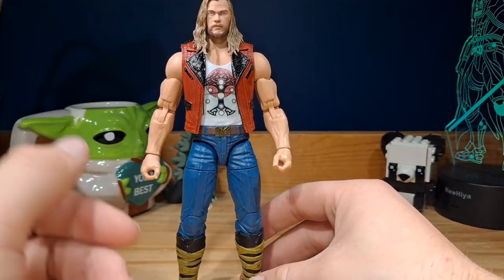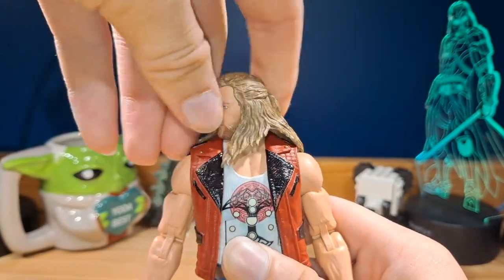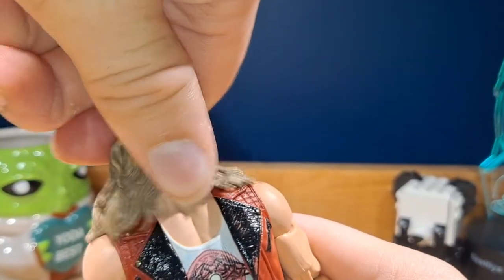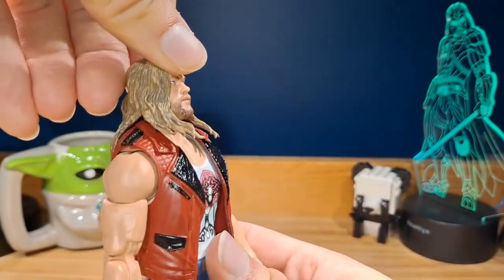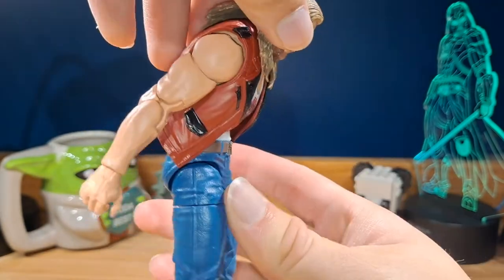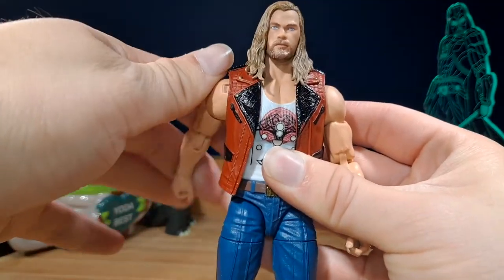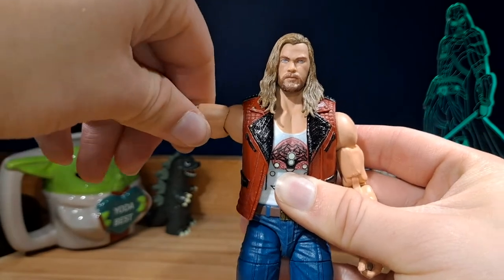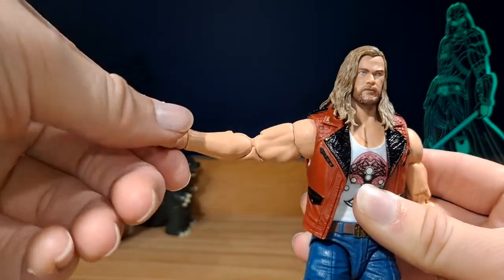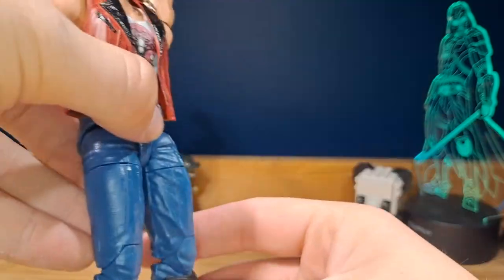For articulation: the head can swivel side to side all the way around, though the hair limits it somewhat. It can look up about that far and down about that far. There is an ab crunch as well as an arch, which doesn't go very far due to the jacket. The arms can move all the way around and go out about that far. There's a swivel with double bend at the elbow, pinless joints, and the hands can swivel side to side as well as move up and down. There's also a swivel at the lower torso.